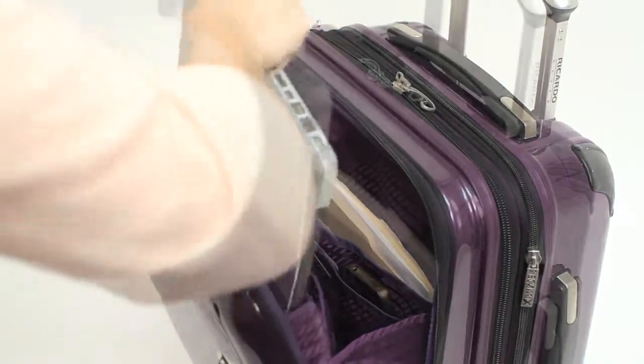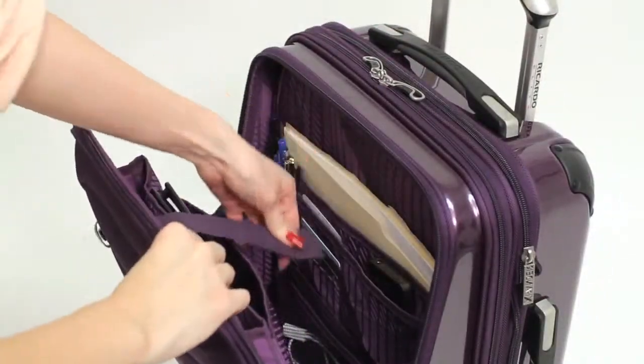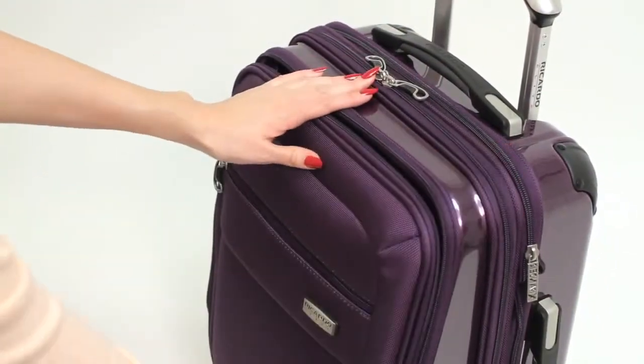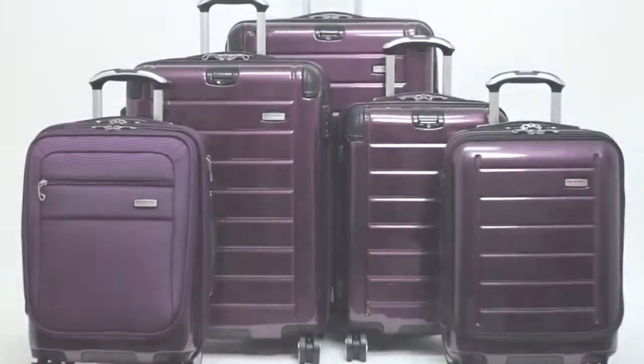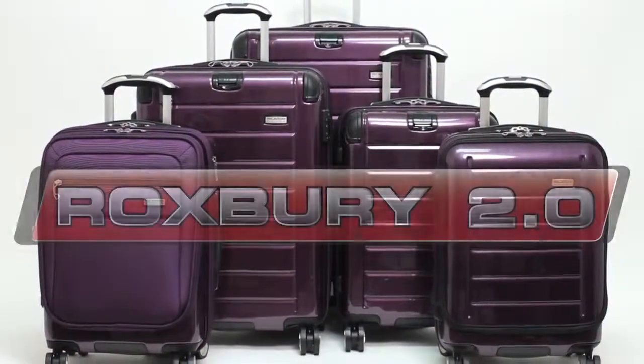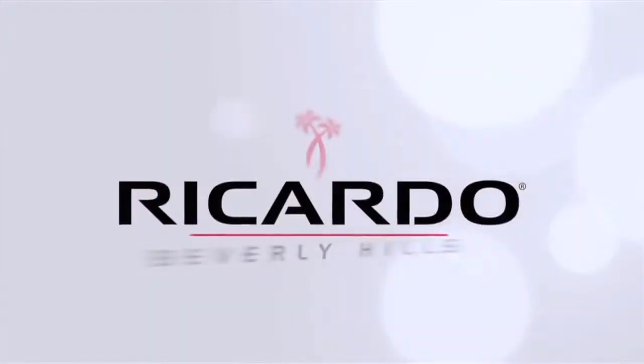Both easy-access mobile office carry-ons feature complete business travel organization and dedicated storage for your laptop and tablet. Find your perfect travel solution with the Roxbury 2.0 collection from Ricardo Beverly Hills.